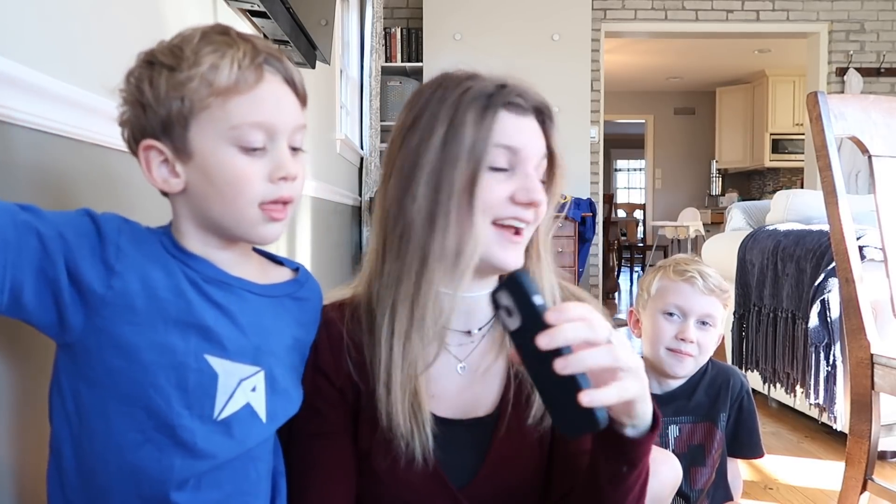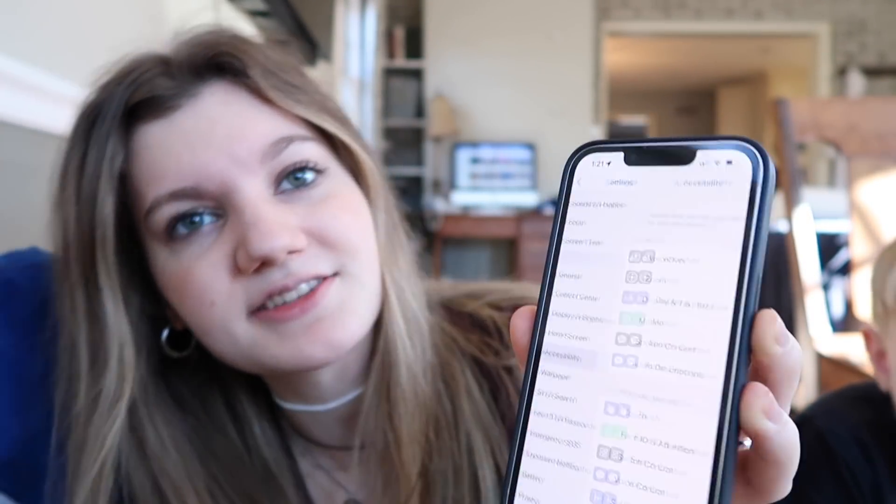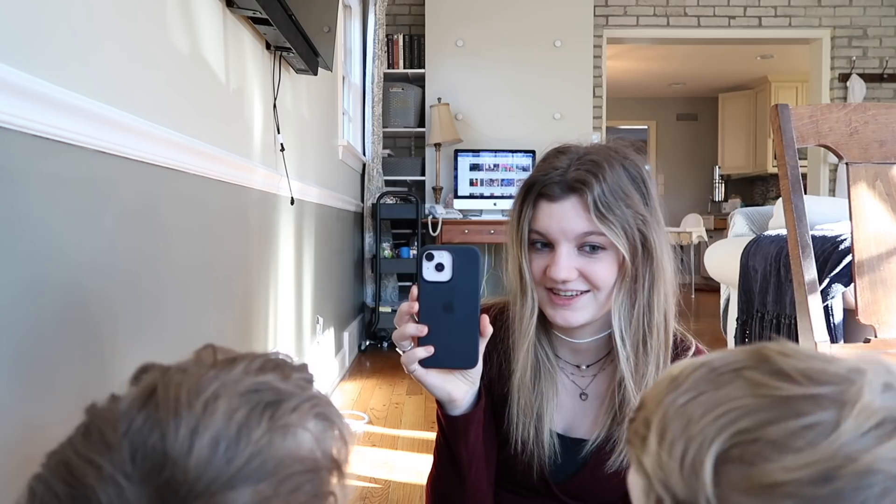Apparently you can make your phone flicker every single time you get a notification, so if it's flipped over it shows you when you get a notification. I have doubts for this one. Okay, let's try it. You need to go into Settings, then go to Accessibility, then scroll down to Audio and Visual. At the bottom it says LED Flash for Alerts — turn that on. Let me see when I get a notification. Oh wait, I just got a notification. Did it flash? No. What? I just got another notification. No, it didn't flash. What the heck? It's supposed to flicker.